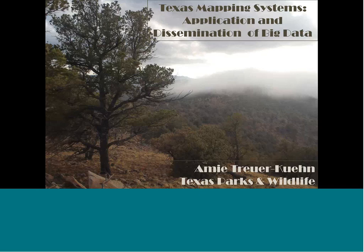Thank you for joining us today for this Desert Landscape Conservation Cooperative Webinar. We're very honored to have Amy Troyer Keene join us with Texas Parks and Wildlife. She's a plant ecologist and the first scientist to be awarded the Outstanding Women in Texas Government Award. She traveled to 214 of Texas' 254 counties to collect 14,000 field data points and helped develop over 300 ecological mapping systems. This outstanding statewide data set has multiple levels at 10-meter resolution. I'd like to give a warm welcome to Amy.